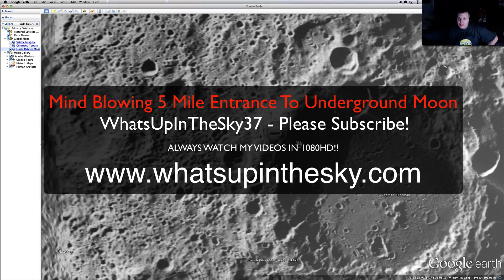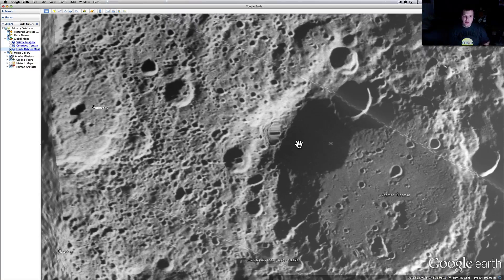What's going on YouTube? It's your buddy Will from the What's Up in the Sky 37 channel. We're online at www.whatsupinthesky.com. And this is an oldie but a goodie, and this one's going to blow your mind.